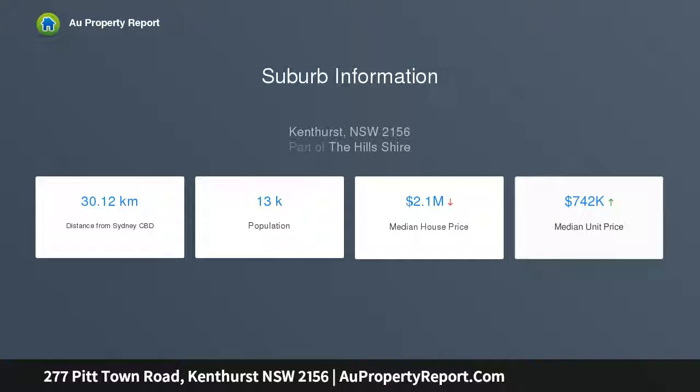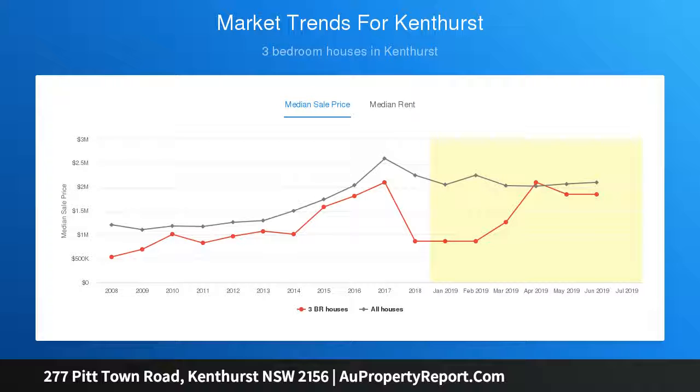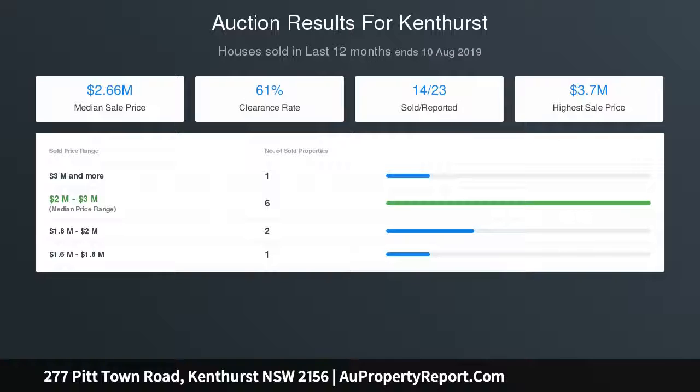Lot 3 is a 2.47 acre block that is set back and reserved in a coveted location. Close proximity to the new Rouse Hill Town Centre, Norwest Shopping and Train, as well as Kenthurst and the local area. These are the ideal blocks to create a lifestyle property for you and your family and your own acreage estate.